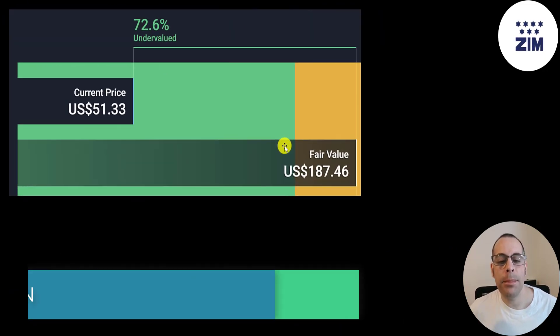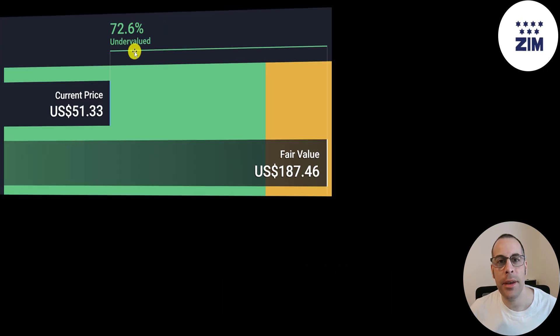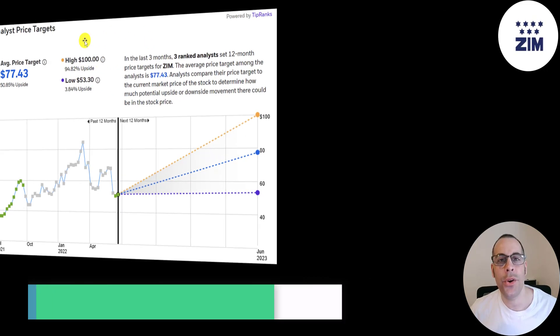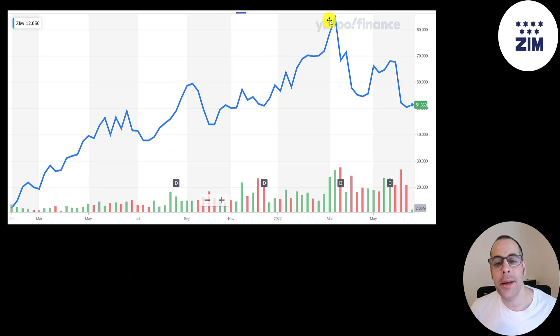The website Simply Wall Street is even higher than my estimate, at $187 — they're saying the stock is 72.6% undervalued. Three analysts have priced this stock, with an average price target of $77, a low of $53, and a high of $100. Since it IPO'd in early 2021, the stock shot up like a rocket ship, hitting almost $90 a share, but has come down about 40% from the peak. It does seem like a great time to get in, as there appears to be a lot of upside potential.